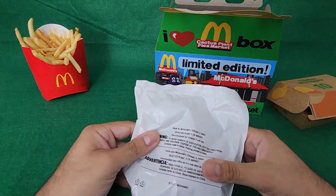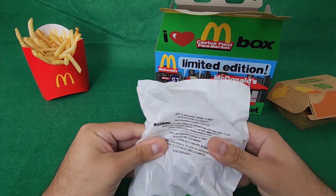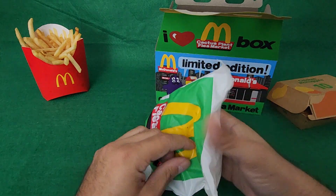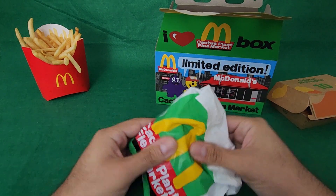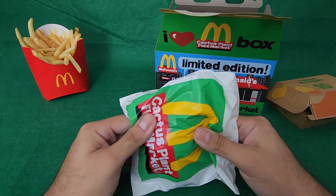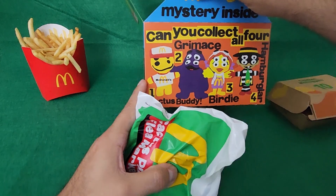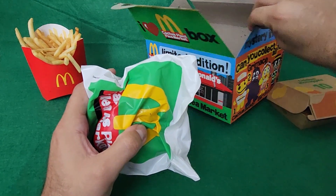It is a blind bag. And in fact, I think you can kind of feel through it. It kind of feels like a potato. So at least you can kind of feel to see what you get. I can tell this is going to be Grimace just because it feels like a potato. Of the four of them, yeah, definitely feels like Grimace.